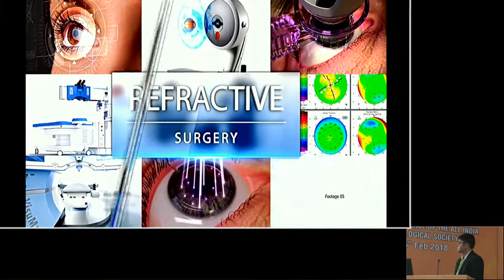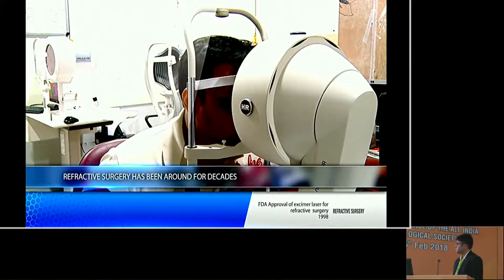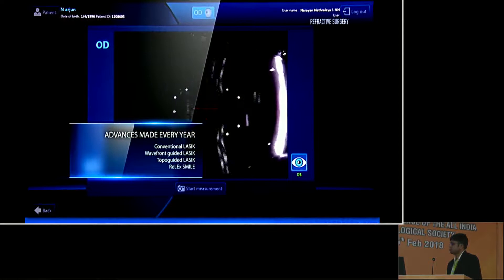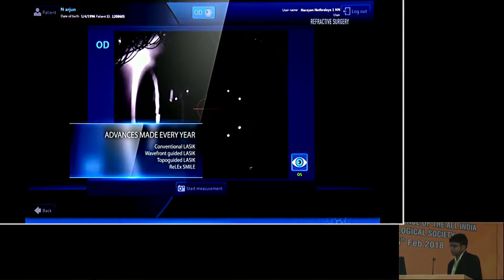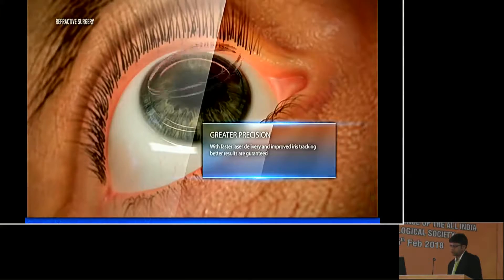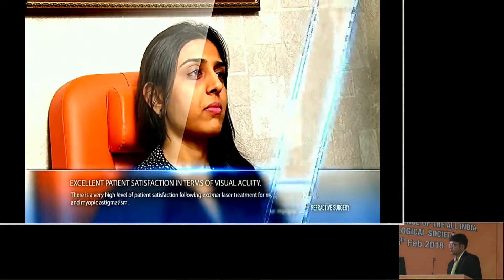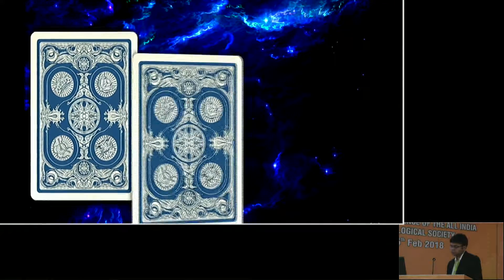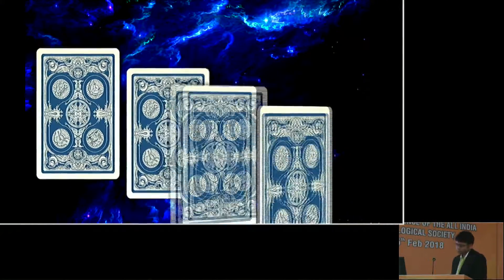Corneal refractive surgery has been around now for decades. Excimer laser and femtolaser rule the roost. Over 28 million procedures have been performed so far worldwide. With greater understanding and advances made every year, corneal refractive surgery has become safer than ever and excellent patient satisfaction postoperatively is guaranteed. But this can turn the other way round, just like picking a tarot card. Let's look at the dark side of refractive surgery using these tarot cards.